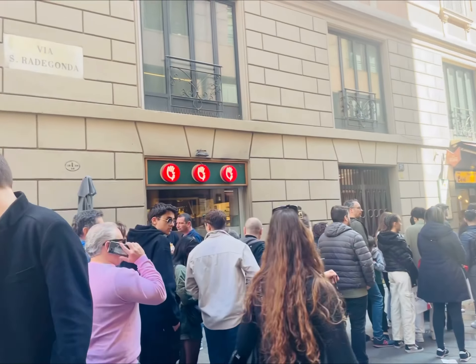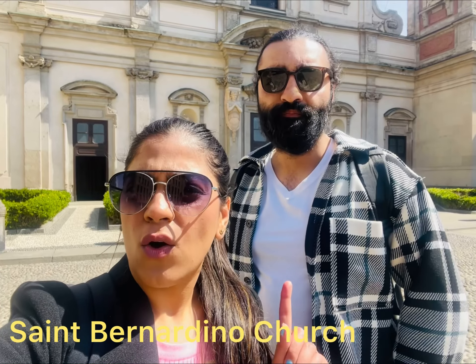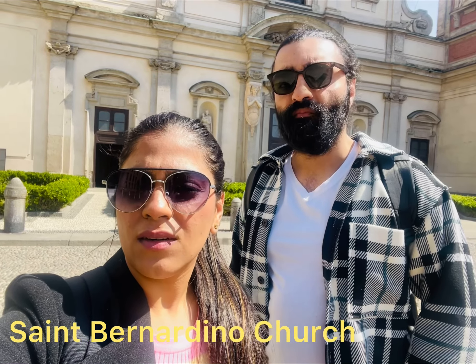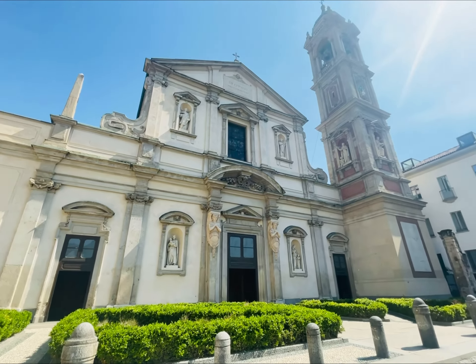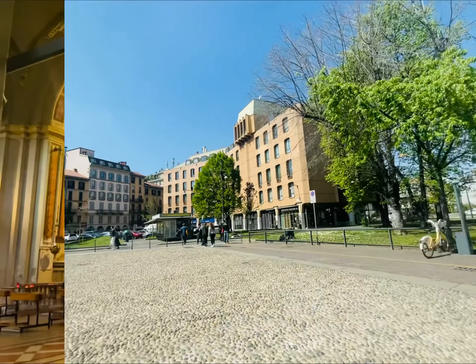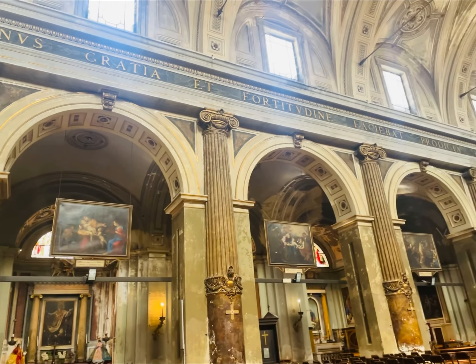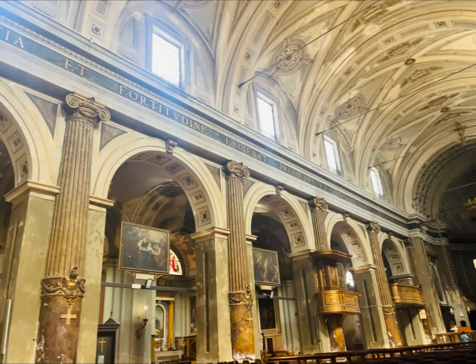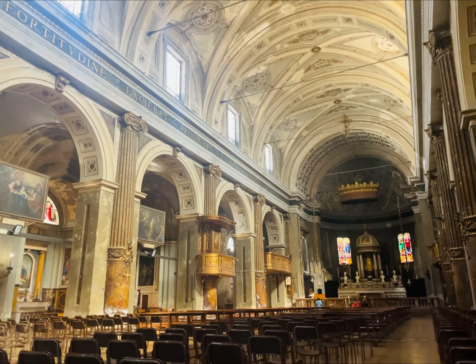The next stop is the Ossuary of San Bernardino — it's a very different church. This church is very famous for its Gothic architecture and when you're here in Milan you'll have a completely different experience from other churches. The architecture, paintings, and artworks show us the great work of the artists of that era.